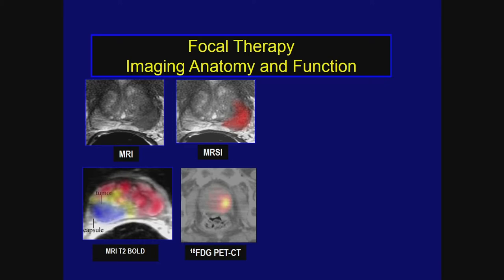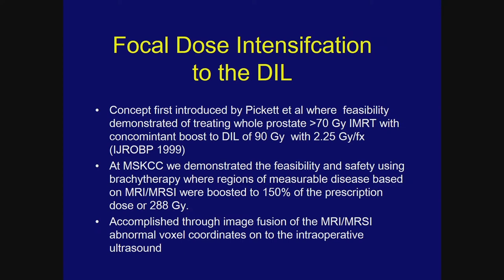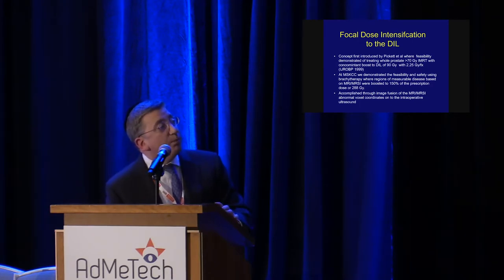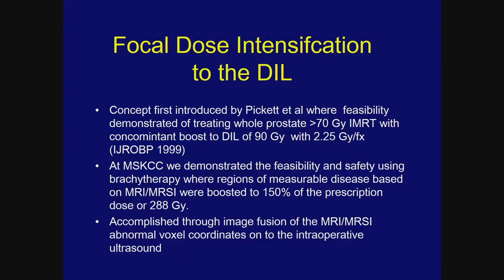The concept of focal therapy doesn't necessarily mean eliminating dose to the rest of the prostate, though that's possible. We could use dose heat maps for radiotherapy to intensify dose to the DIL and reduce dose near critical normal tissue structures. Combined with molecular and functional imaging, we could intensify doses appropriately. This concept of focal dose intensification to the DIL was first introduced at UCSF by Dr. Roach's group — first author Barbie Pickett — demonstrating feasibility of treating the whole prostate to over 77 Gy with a concomitant boost to the DIL of 90 Gy using an integrated boost approach.